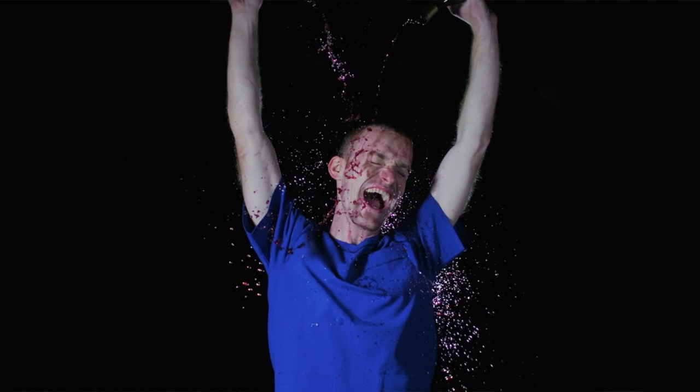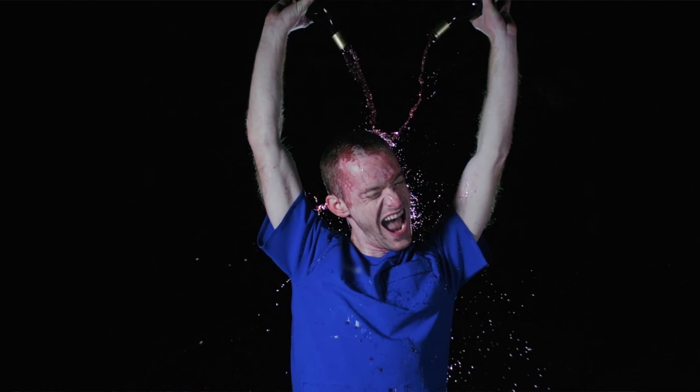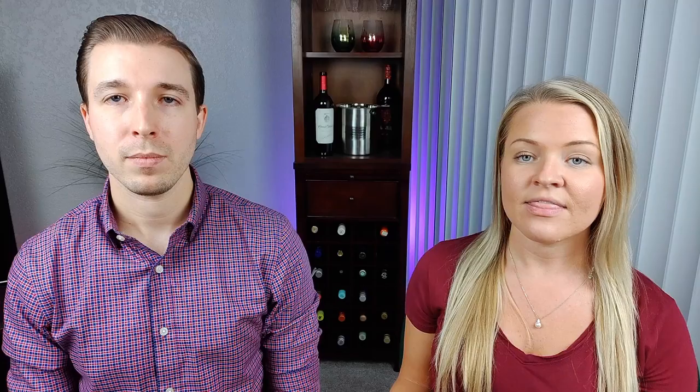So why is red wine supposedly better for you than white wine? Resveratrol is an antioxidant or polyphenol found in the grape seeds, stems, and skins of red grapes. Because the skins, seeds, and stems are soaked and fermented during the red wine making process, the benefits are higher — the grape skins are soaked longer in red wine making than in white wine making.